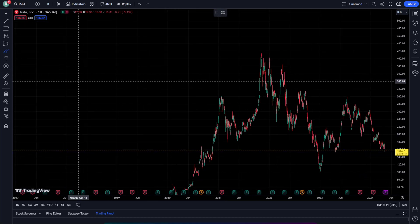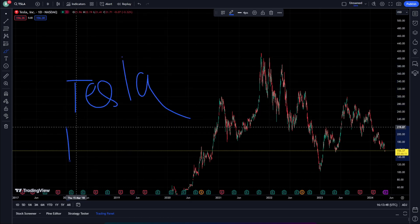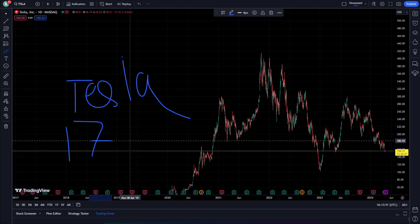Welcome everyone. This is today's video — I want to show you Tesla stock today, on the day, April 17.